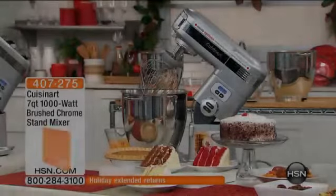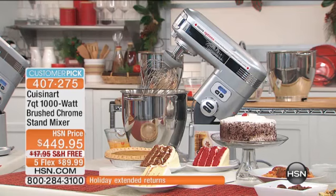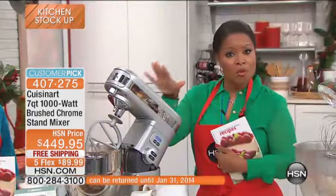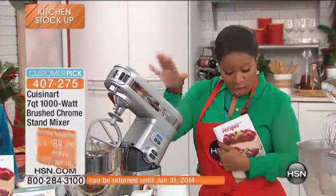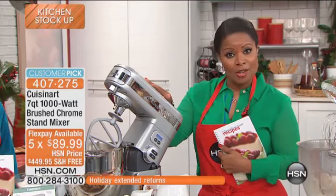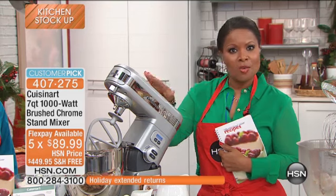I'm going to introduce you to our Cuisinart 7-Quart 1,000-Watt Brushed Chrome Stand Mixer. This is a huge customer pick on our website. It's a stunning machine — it's the best that we have to offer for the money. We're presenting it today on special with free shipping and handling, and we're also extending five flexible payments when you order today.